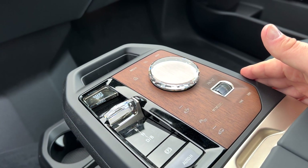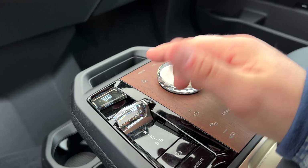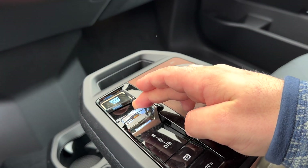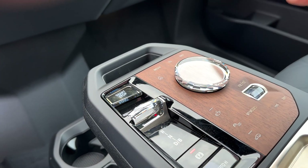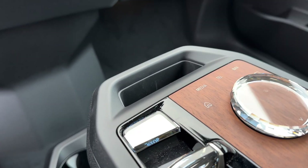Your shifter and everything for your center console is here — pretty standard. Just pull back, push forward, or press the park button and that'll throw you into park and apply the parking brake. There's also a start/stop button.